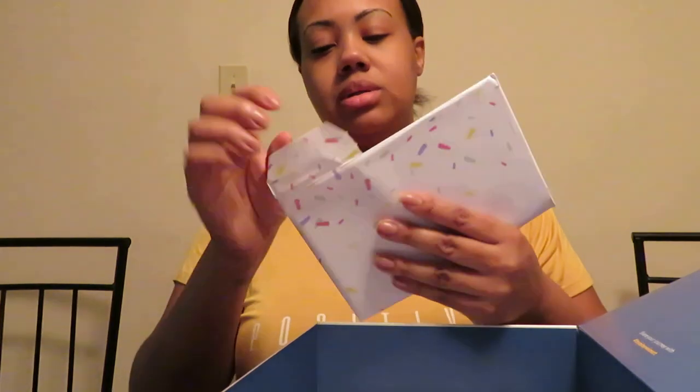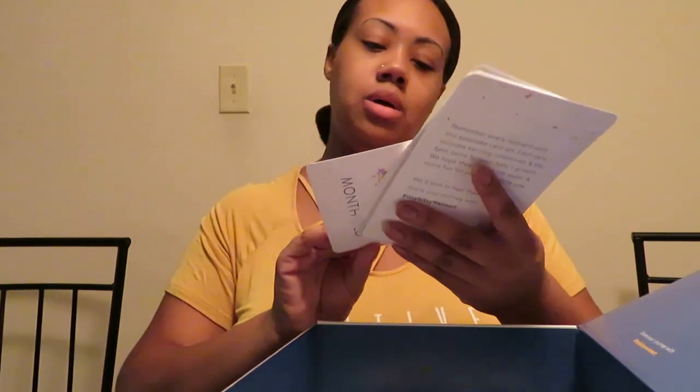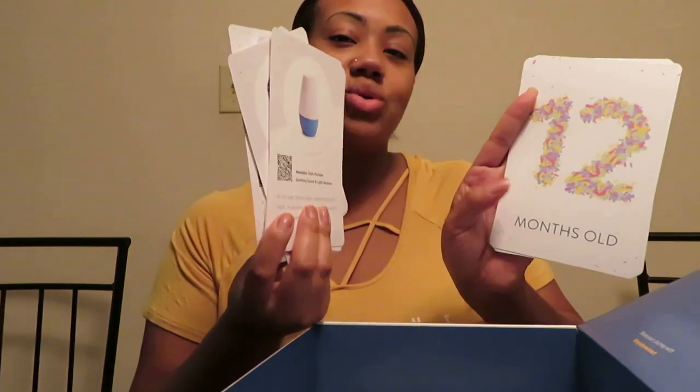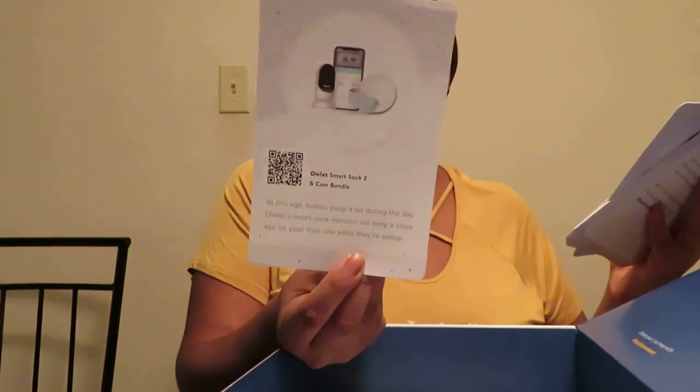There's an envelope — let's see what this is. Oh, it's cool! It has these little milestone cards: one month, two months, six months... it goes all the way to 12 months. On the back it tells you about each stage — for instance, one month says 'At this age your baby sleeps a lot during the day, an Owlet Smart Sock monitor will keep a close eye on your little one while they're asleep.' I like that!